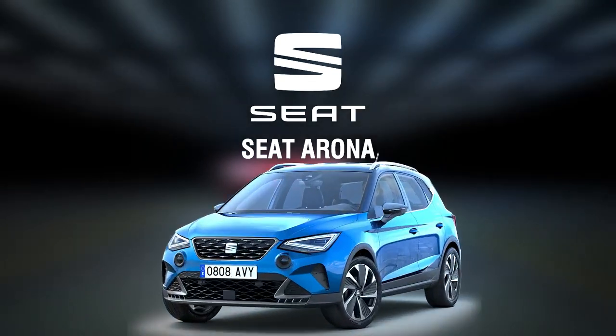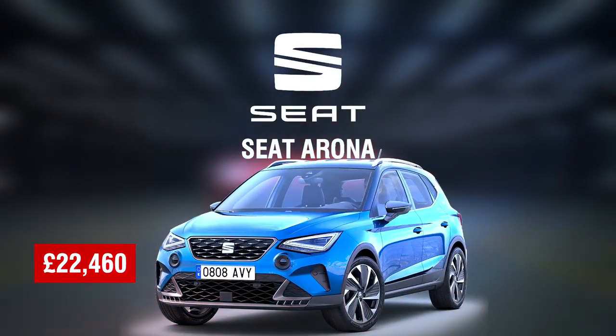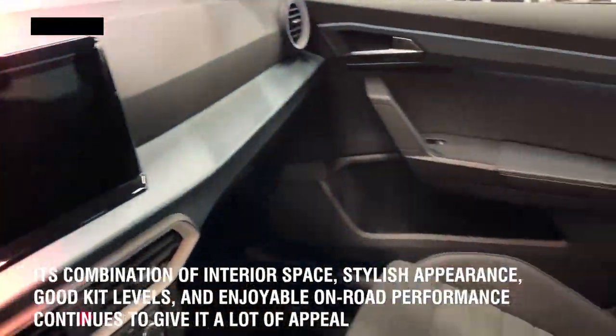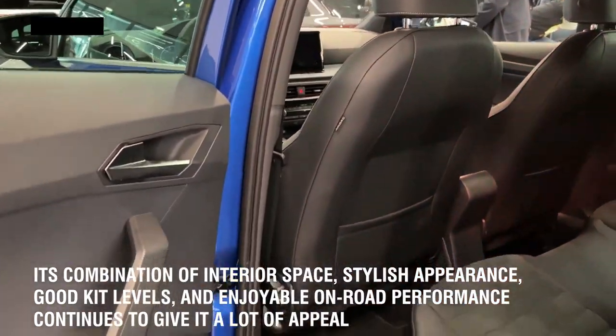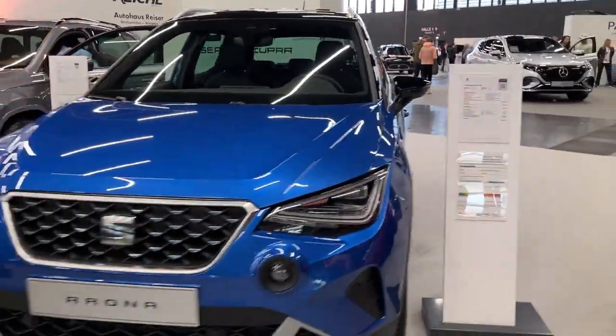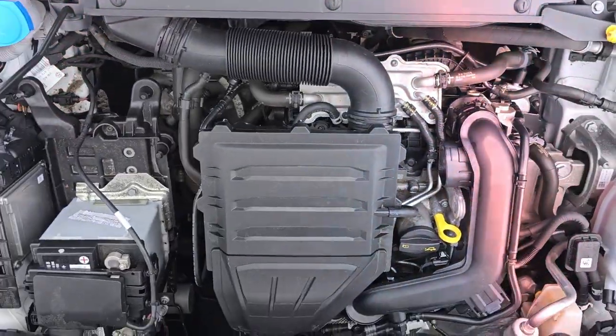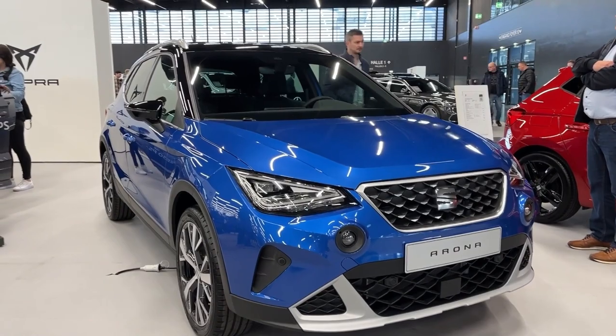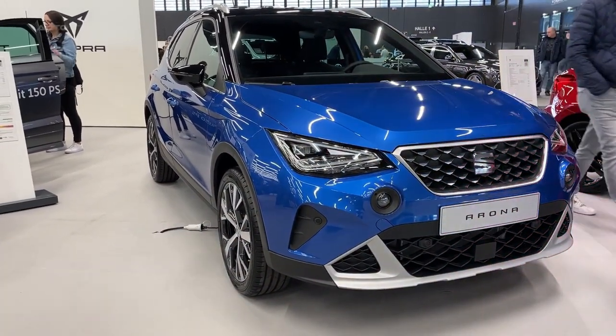Number six: Seat Arona, £22,460. If you prefer a more sophisticated and mature experience, the Seat Arona should be on your wish list. Although it has been around for a while, its combination of interior space, stylish appearance, good kit levels, and enjoyable on-road performance continues to give it a lot of appeal. It's also an excellent choice if you frequently have to deal with restricted parking spaces, as it's only slightly longer than four meters. While some rivals are undoubtedly more exciting, practical, or entertaining to drive, the Seat's lineup of features, customizability, engine options, and credentials make it a very feasible choice. In the UK, it will set you back roughly £22,460.